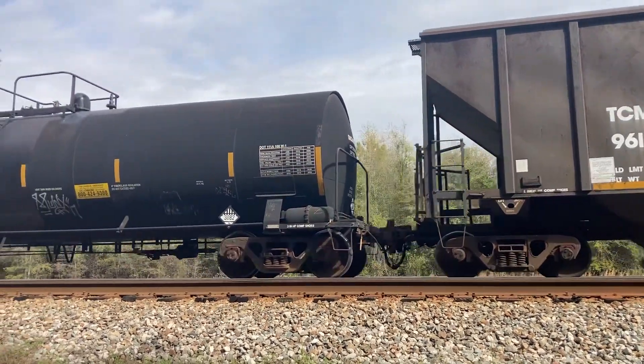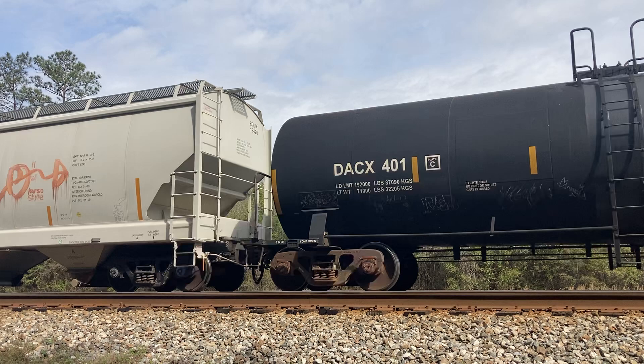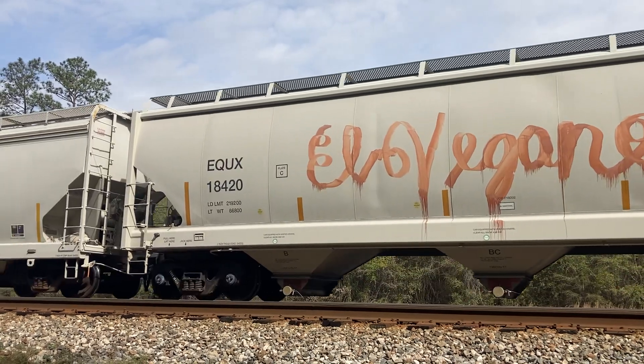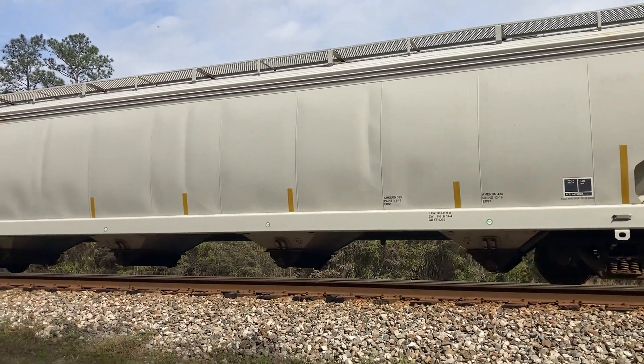That boxcar's loaded, that one's empty, this one is loaded. This one right here appears to be loaded. Maybe empty — nah, that one looks empty.